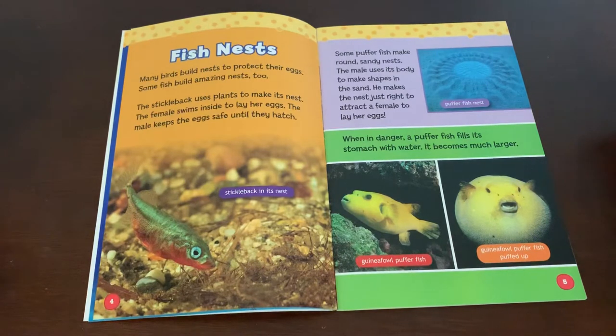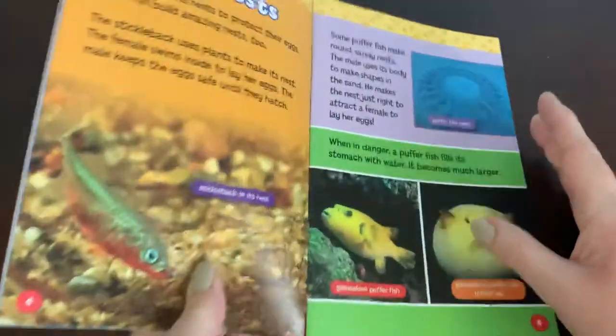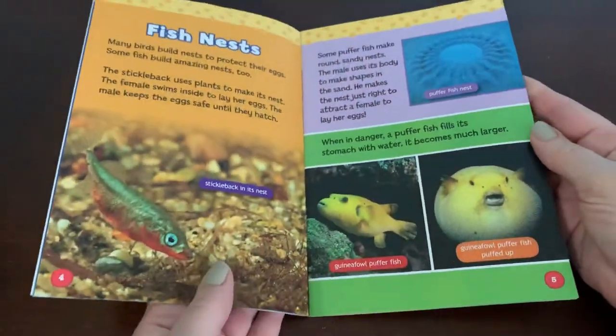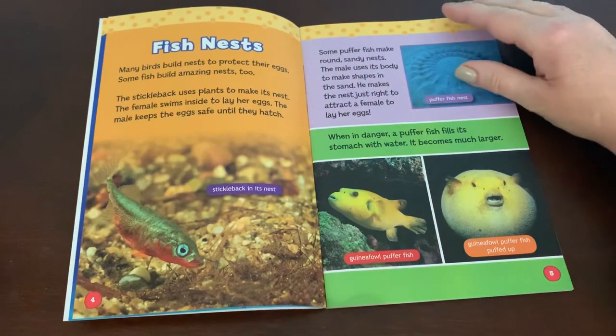Some pufferfish make round sandy nests. The male uses its body to make shapes in the sand. He makes the nest just right to attract a female to lay her eggs. Here you can see that pufferfish nest up close. When in danger, a pufferfish fills its stomach with water and becomes much larger. Here's a guinea fowl pufferfish, and here it is all puffed up.